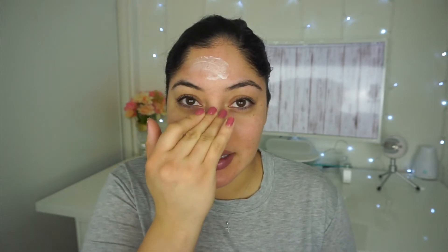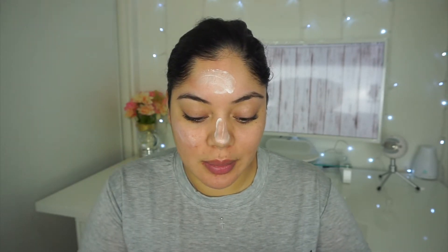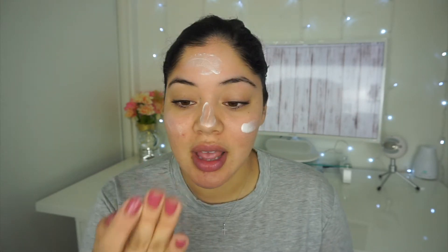I already put a moisturizer on, but I did find a new primer: this Milani Prime Light face primer strobing pore minimizer. I'm excited to try this because it says it's strobing — which, if you don't know, is pretty much the opposite of contouring. You just highlight the peaks of your face and skip contouring, and it gives you the illusion that you contoured. So I'm assuming this is super highlighting. Just looking at it on my fingers I can already see a little shimmer, which is not a bad thing.